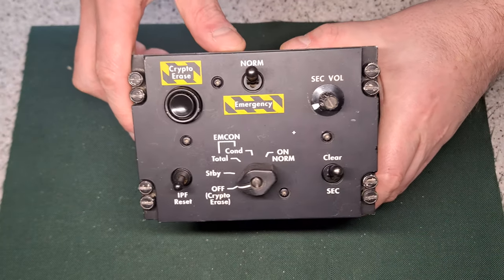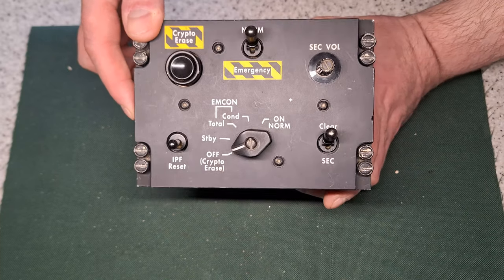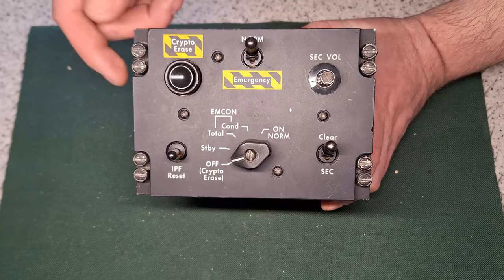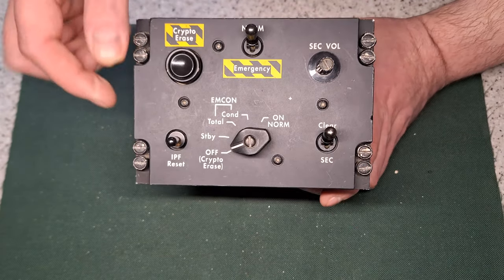So what is this thing? This is a cryptographic communication system, usually used for missile defense systems and that sort of thing, where all communications are encrypted.